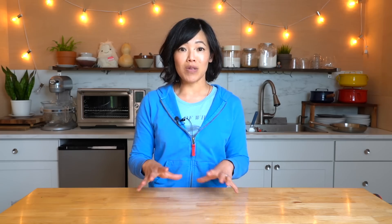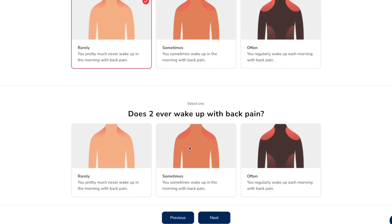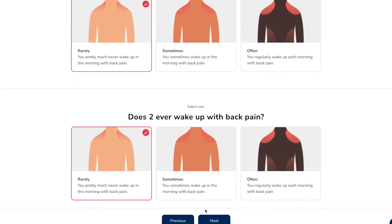Today's video is sponsored by Helix Sleep, the makers of premium mattresses and bedding that are customized for your needs and preferences. You can take the Helix Sleep quiz, enter your body type and sleeping preferences, and the quiz will match you with the perfect mattress. I happen to be a side sleeper. I prefer a firmer style mattress and I share my bed with my husband, so the Helix Sleep quiz will take both of our answers into account and come up with a happy compromise.